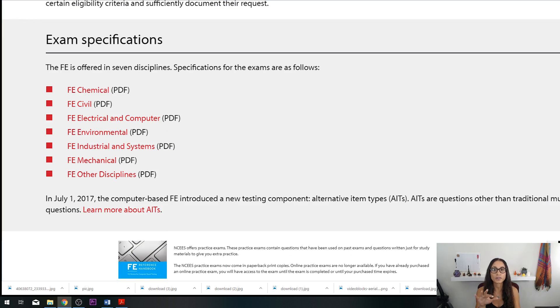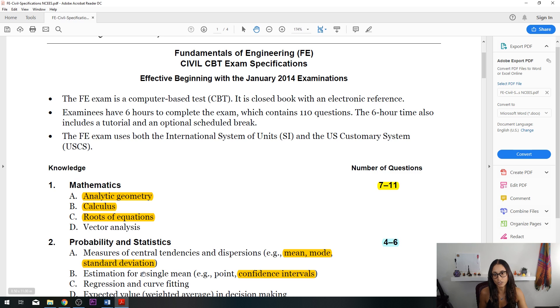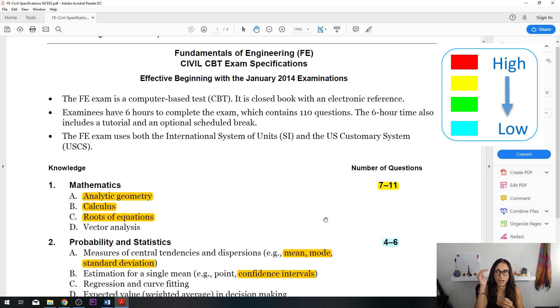As you can see, these are all the FE exams offered by NCEES, and for each discipline they give you a guideline which I'm going to show you how to use to study more efficiently for your test. I highlighted the subjects by priority: red being the highest number of questions, then yellow, then green, and blue being the least number that will be covered on the test.